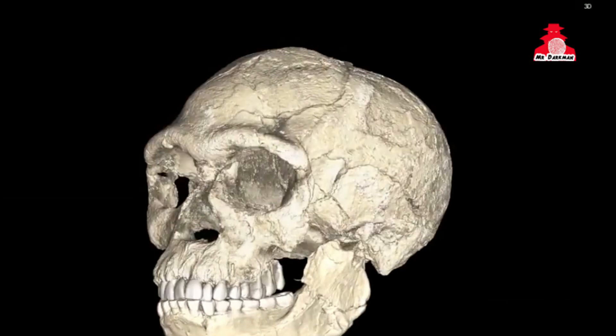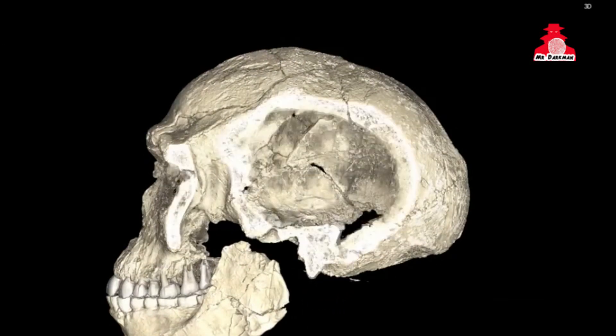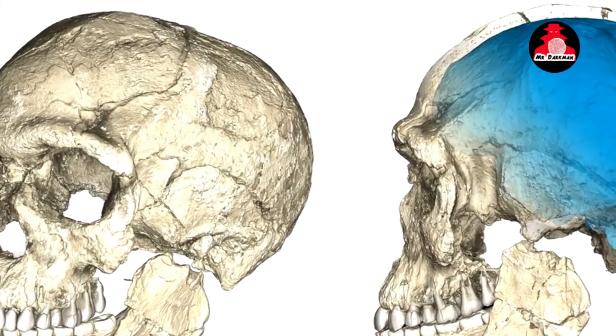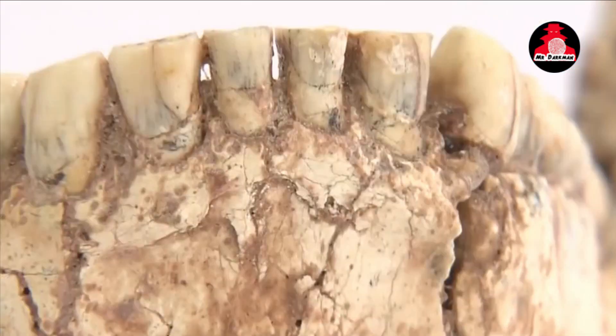The reconstruction journey didn't end there. Skilled paleoartists meticulously crafted a lifelike 3D model of Shanidar Zed's face, offering a tantalizing glimpse into the visage of our ancient relative. Despite Neanderthals' distinctive features — such as prominent brow ridges and lack of chins — the recreated face suggests a surprising degree of similarity to modern humans, hinting at the interbreeding between our species.